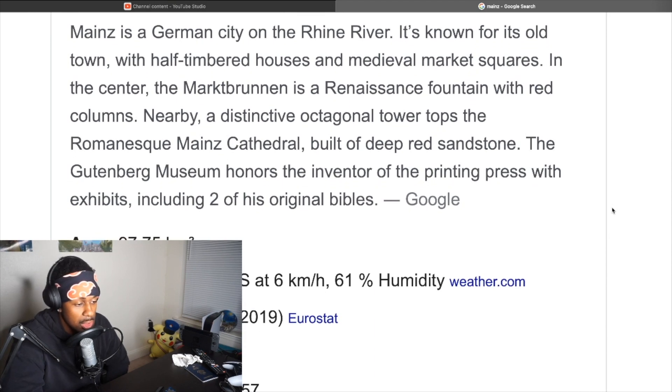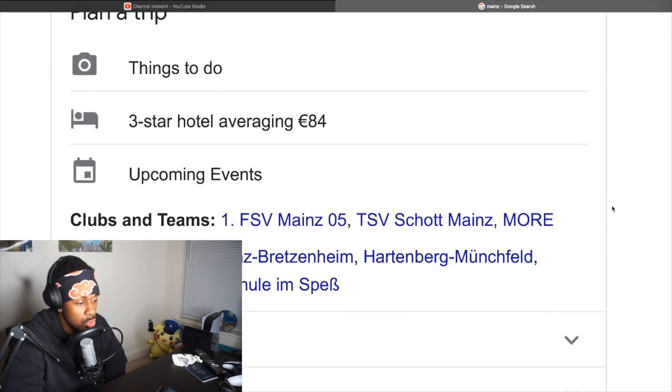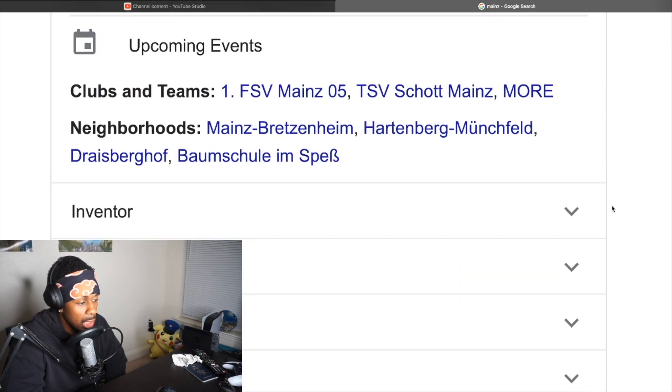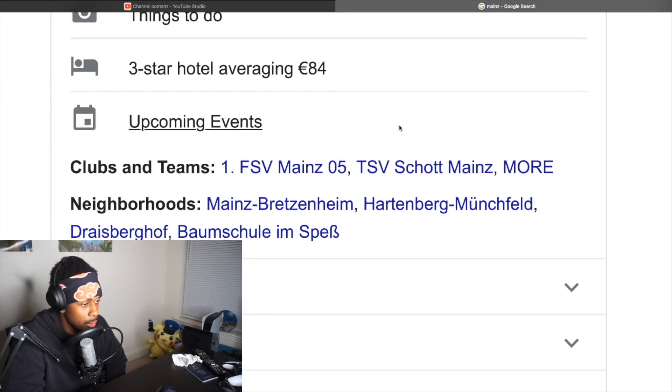Currently it's 26 degrees Celsius, which is decent — it's better there than it is here. I don't really like the heat too much. And wow, a three-star hotel in Mainz costs 84 euro.